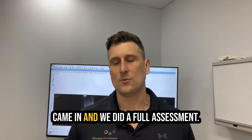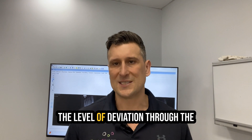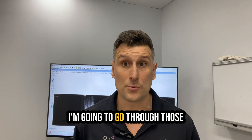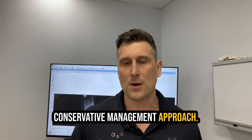Nicole came in and we did a full assessment. We went for a weight-bearing x-ray just to double-check things, and then we measured up the level of deviation through the bunion. Make sure you check out the end of the video — I'm going to go through those before and after x-rays so you can physically see the changes in the bunion that we created through a very conservative management approach.